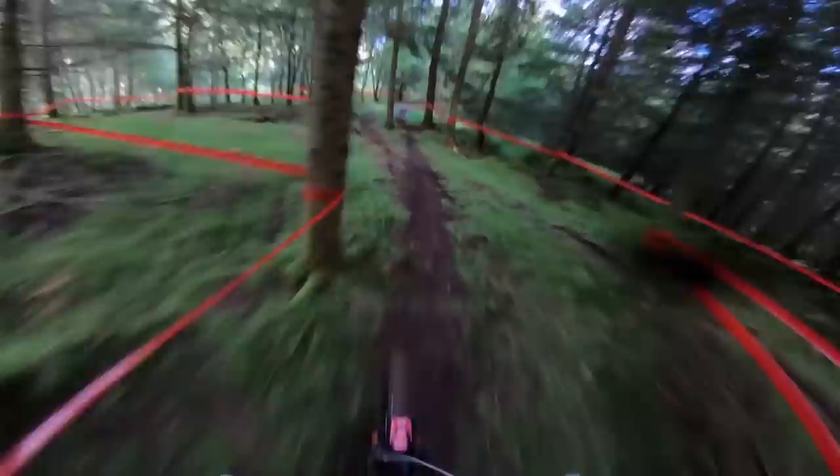One of the points on the track where you can try and make time. A little bit. Little berms here really hold you well. Just chopping through those.